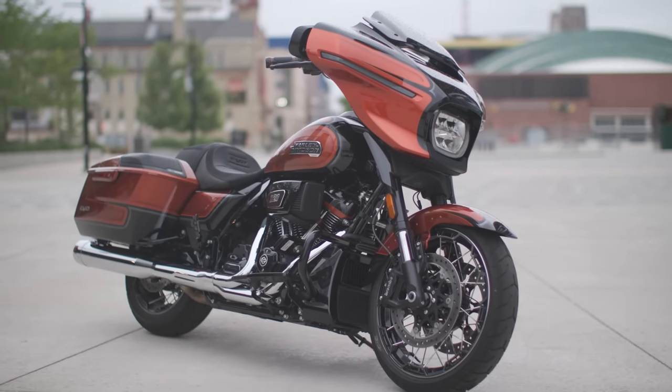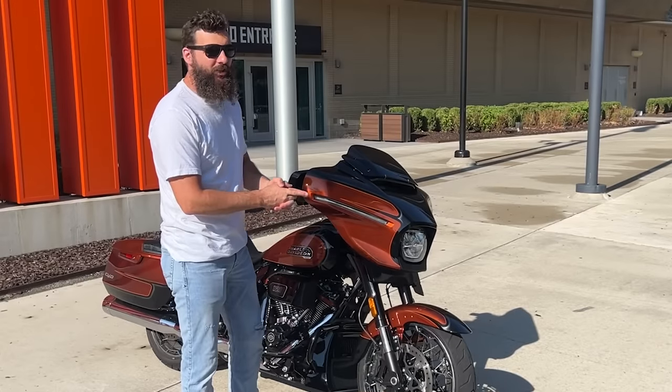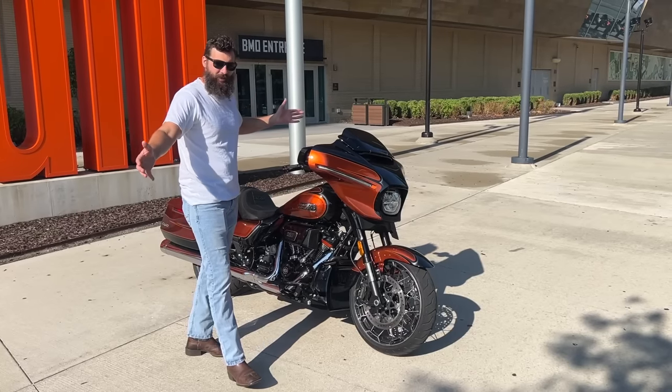This is the first Harley-Davidson bagger with inverted forks, and they're made by Showa. Showa makes amazing forks for all the big brands — why shouldn't they be on a Harley-Davidson?